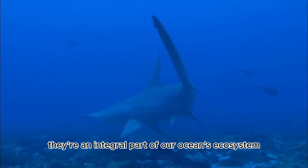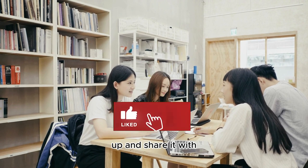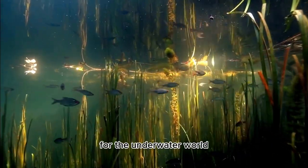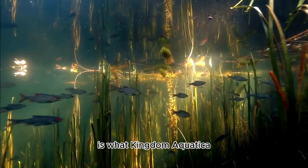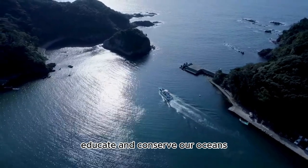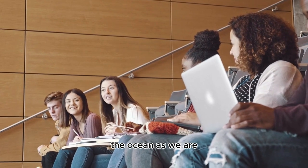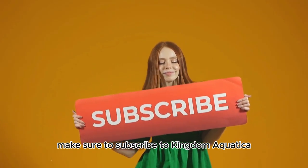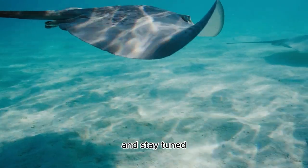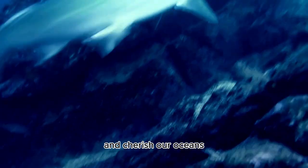So there you have it — the top 10 things you need to know about the hammerhead shark. If you've enjoyed this video, don't forget to give it a thumbs up and share it with your fellow marine enthusiasts. Kingdom Aquatica is all about exploring, educating, and conserving our oceans. Subscribe for more intriguing underwater adventures, and until next time, remember to protect and cherish our oceans.